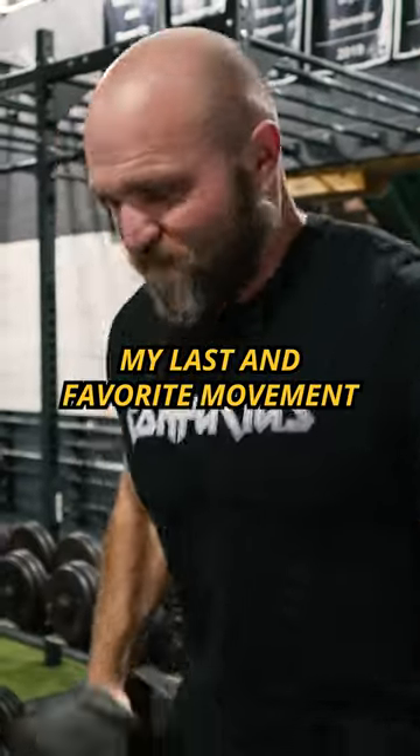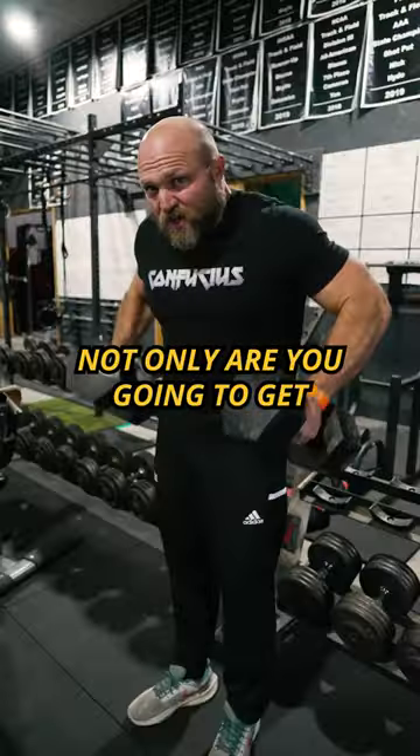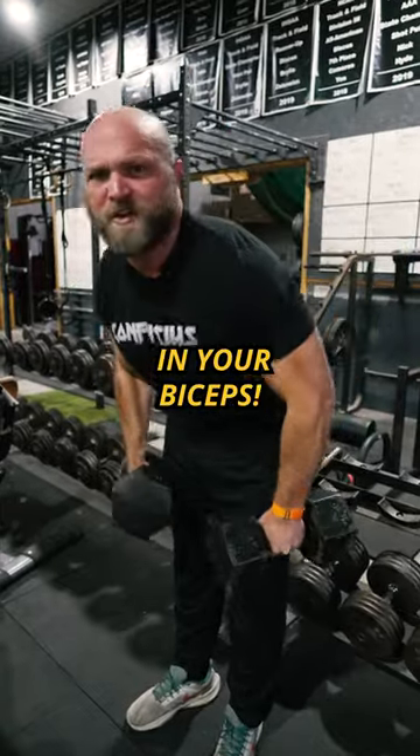My last and favorite movement is gonna be doing drag curls, sets of 30 to 40. Not only are you gonna get swole traps and a really strong neck, you're gonna get a nice pump in your biceps.